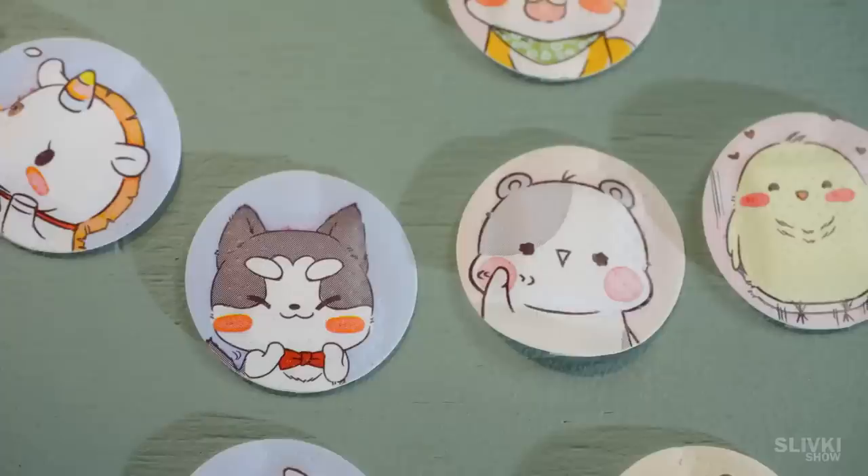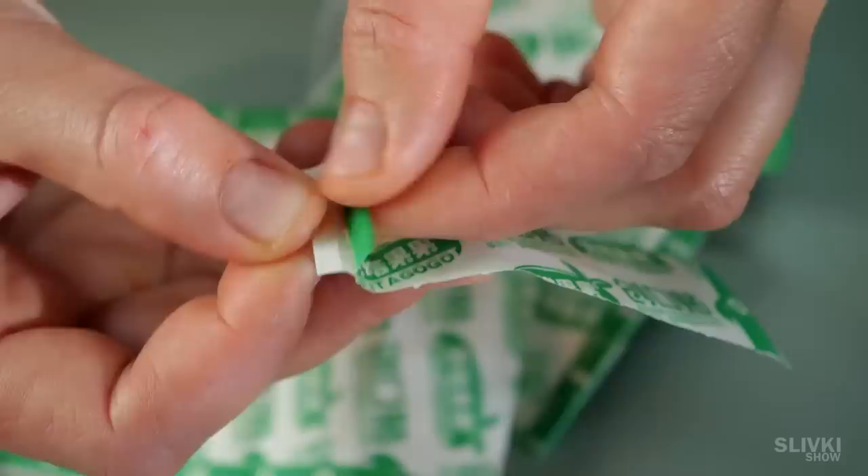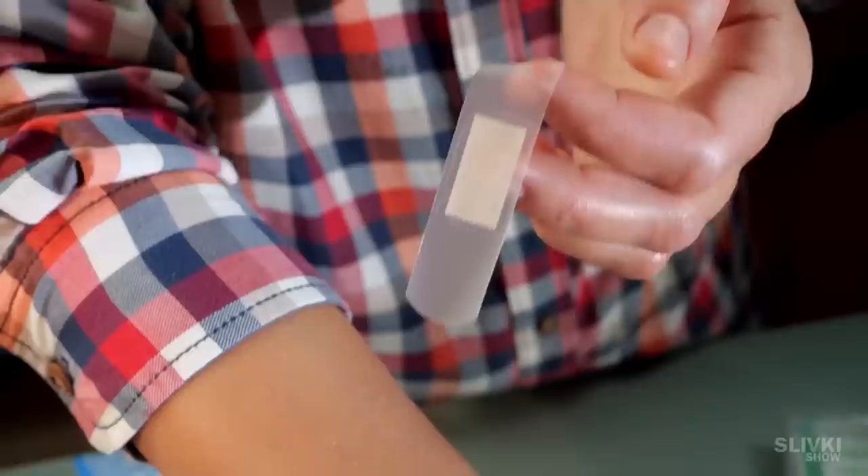Look, here is Cookie, this is Stefan, and the one on the right is Chicken Rambo. I wonder how he's doing nowadays. The Chinese sent so many of these patches that it would be enough for my entire neighborhood and their relatives. But the ones I like the most are these clear patches with minimal visibility — they have a clear adhesive part and once applied, they're not noticeable at all.